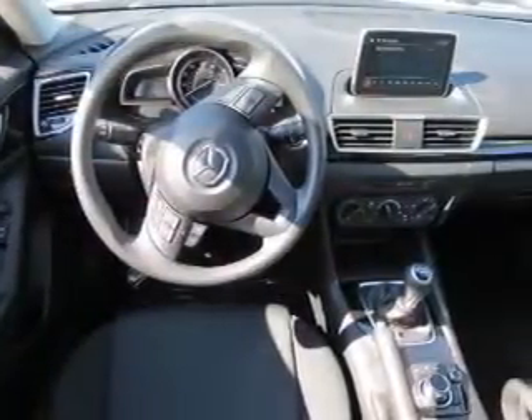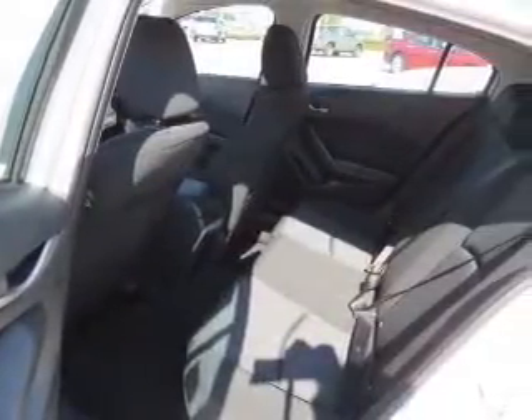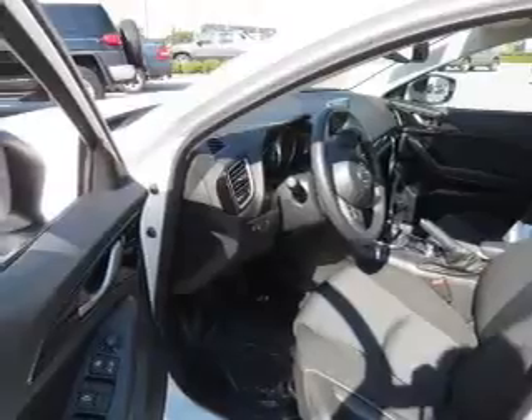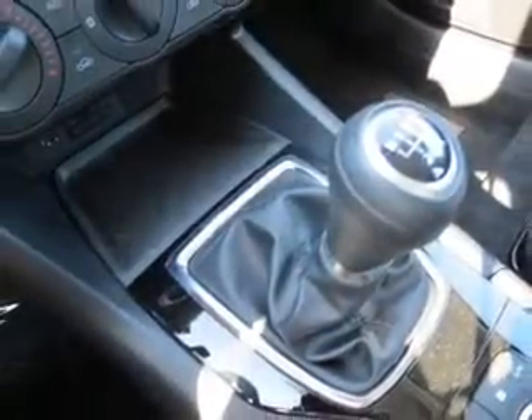Additional features include auto-dimming mirrors, a spoiler, power seats, cruise control, keyless entry, a trip computer, and air conditioning. Safety was made a priority with curtain head airbags, side airbags, brake assist, traction control, stability control, a passenger airbag, and low tire pressure warning.